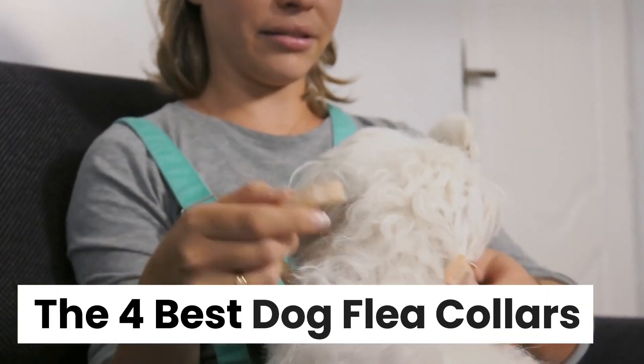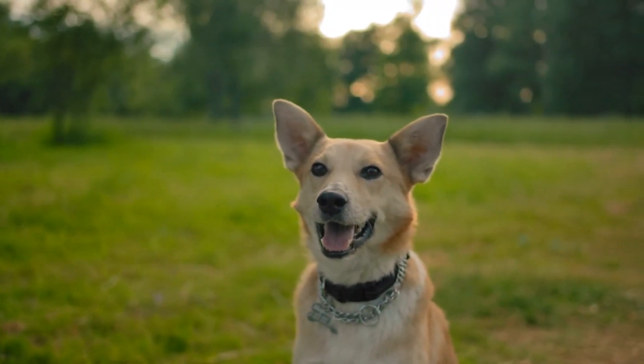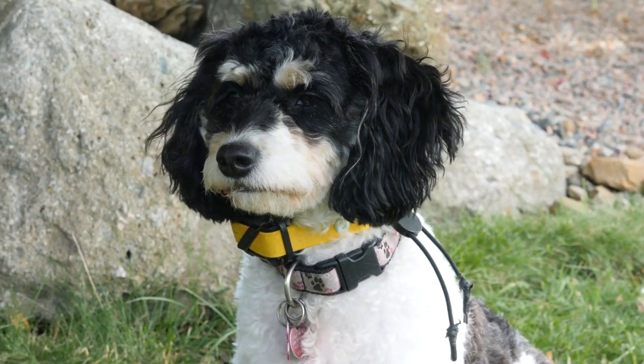Now that you understand what to look for when picking a flea collar for your pooch, we can move on to some of the best options around. Here are some of our favorite dog flea collars available to keep your pooch protected.